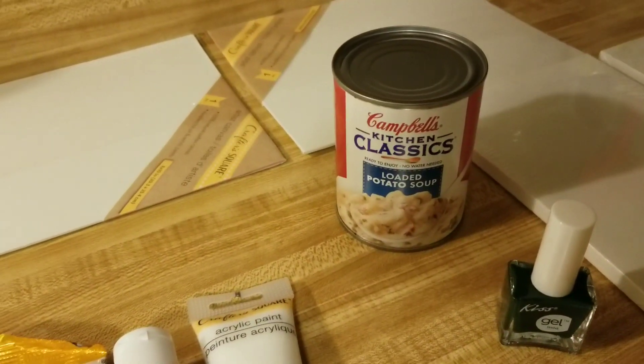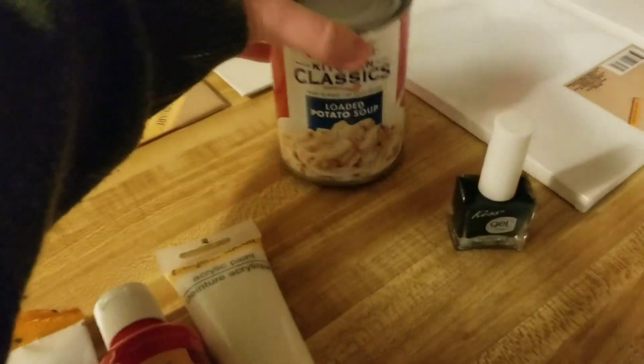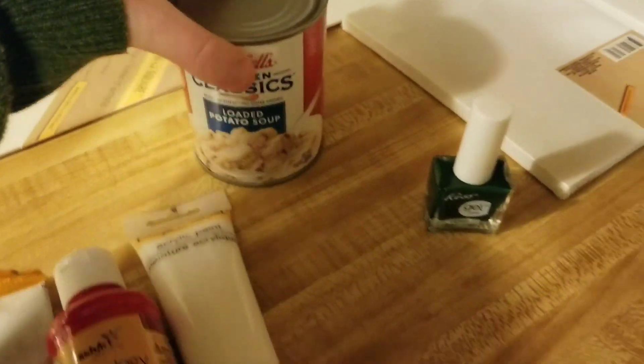Then I got this Campbell's loaded potato soup. It looked really good. You don't add water or anything — you just eat it as is.